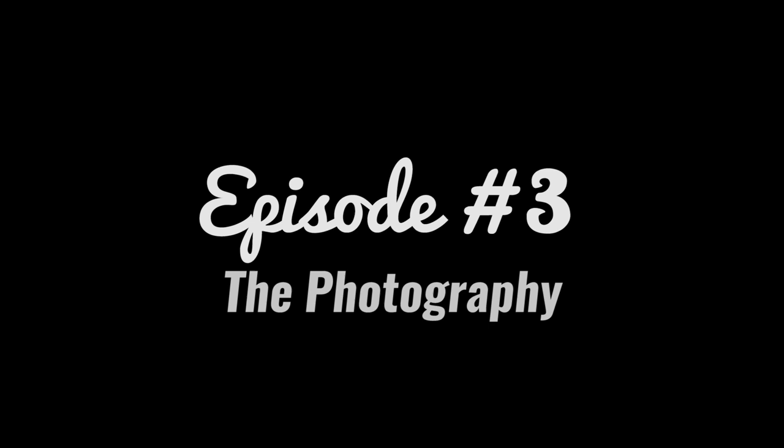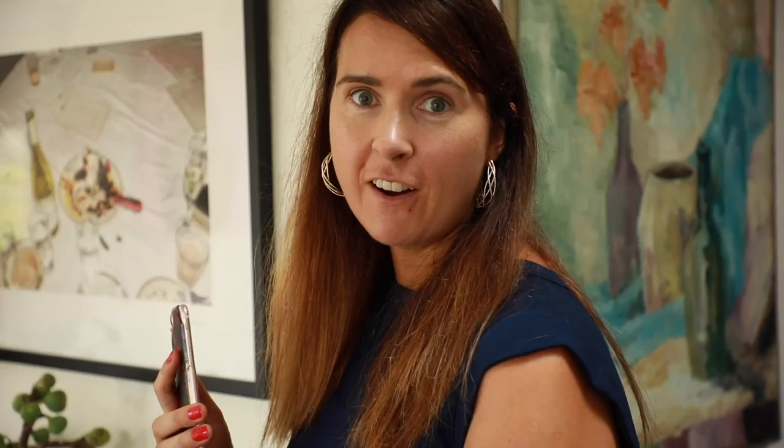All right Gem, what's going on? We're at the first day of our photo shoot for the book. Our first recipe is chocolate chip cookies, so they're looking pretty good — did you see them over there?